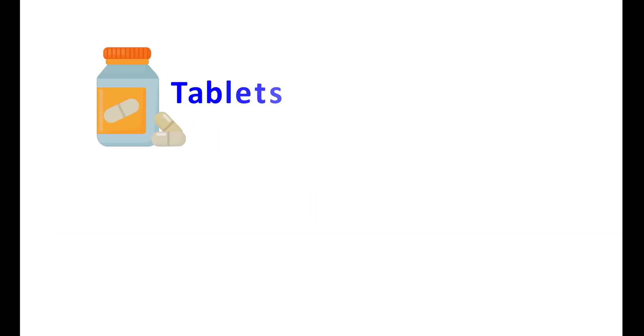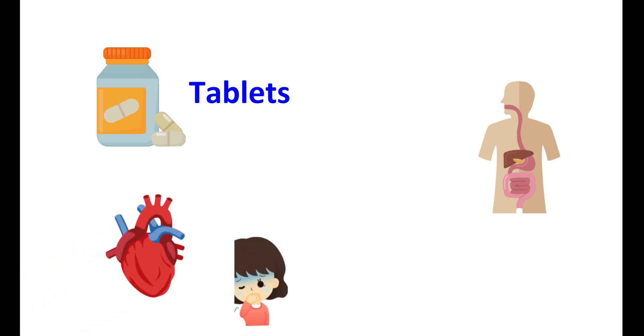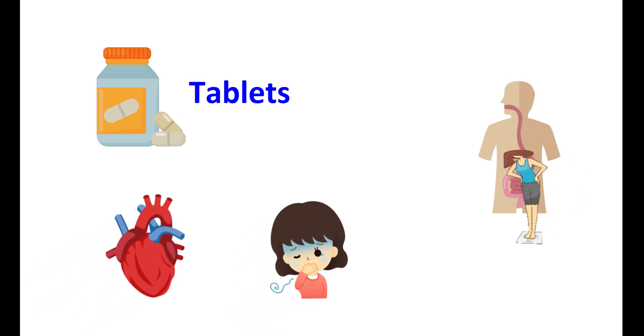Donepezil is available as tablets. However, when taken, it may affect many organs of the body as it increases cholinergic transmission. It can affect your heart, may induce nausea and vomiting, and may affect your body weight. Therefore, it is highly essential to know the key effects produced by Donepezil while using this medication.